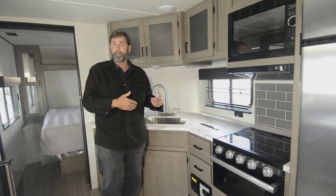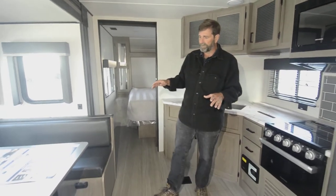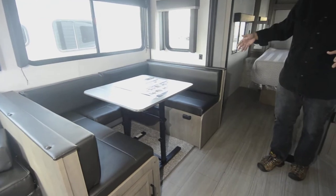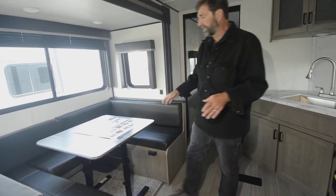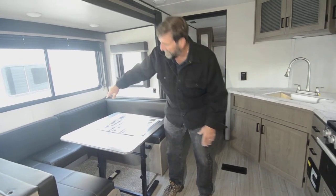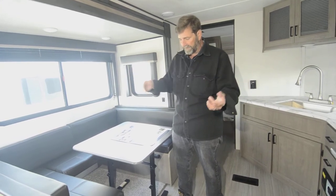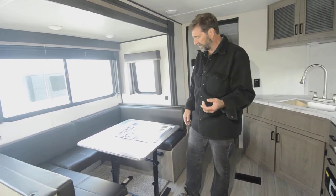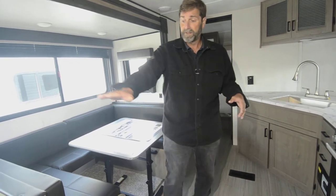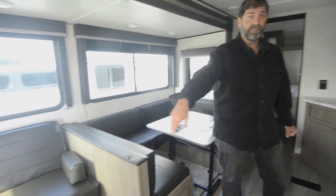Another really incredible detail is the horseshoe dining area. This gives you seating all the way around for a bigger family, but you can also take the middle section out and have it be a face-to-face dinette — so you can do it either way. There's also storage throughout, and this freestanding table folds down to coffee table height, so I can put it in front of the couch while watching a game, or even take it outside.